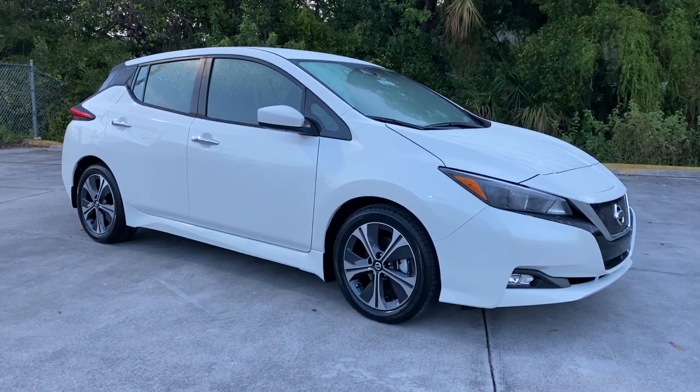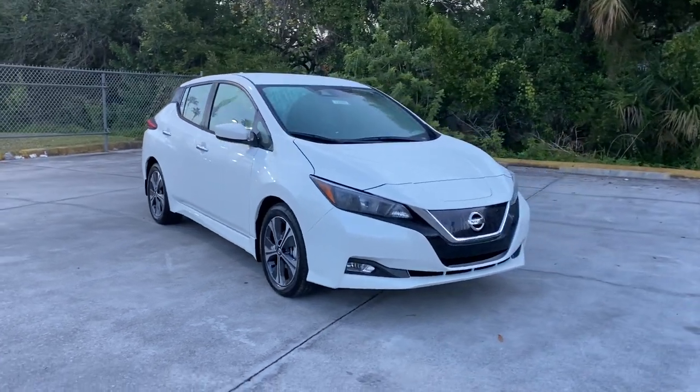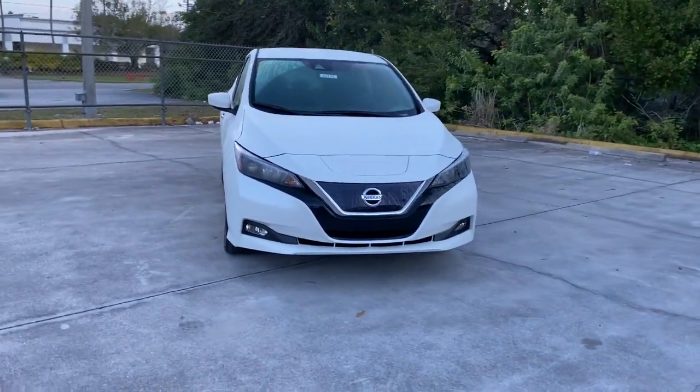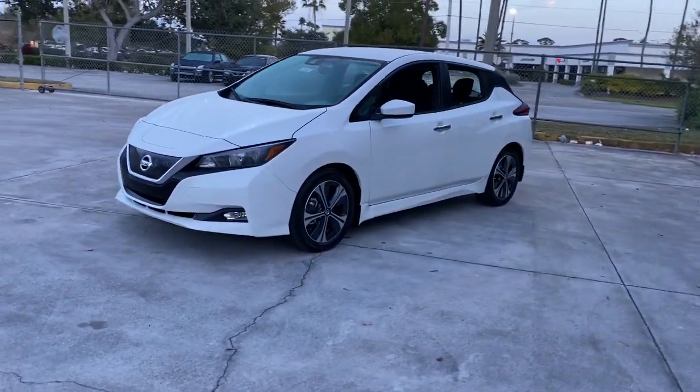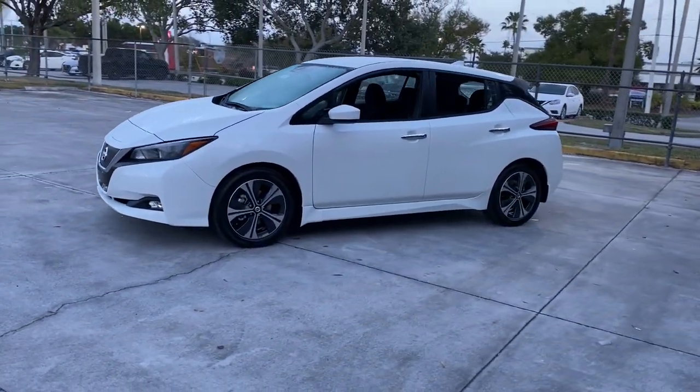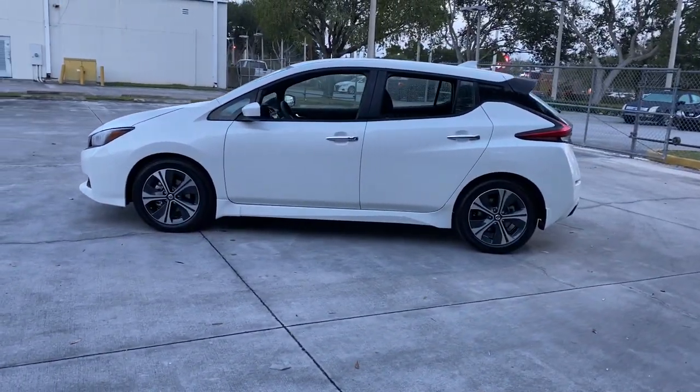Look no further than the 2022 Nissan LEAF. Make a commitment to a greener world and enjoy all-electric efficiency in this aerodynamic LEAF. Love it for its smooth power, easy charging, nimble handling, and comfortable cabin while you benefit from the perks of its generous cargo space and hatchback convenience.